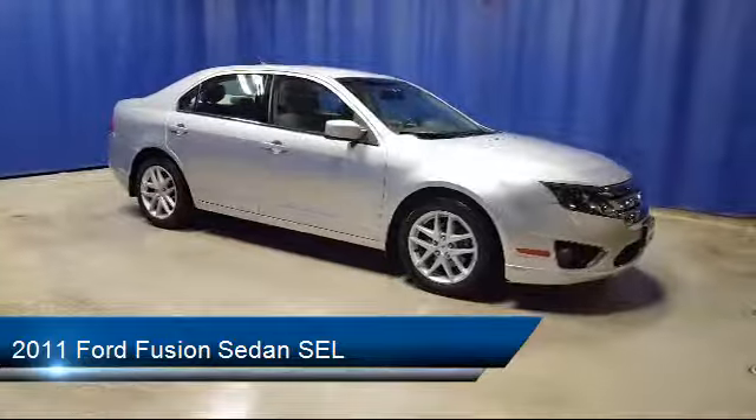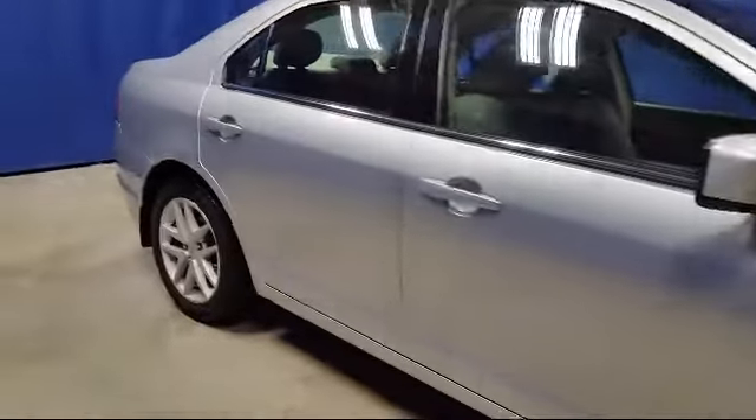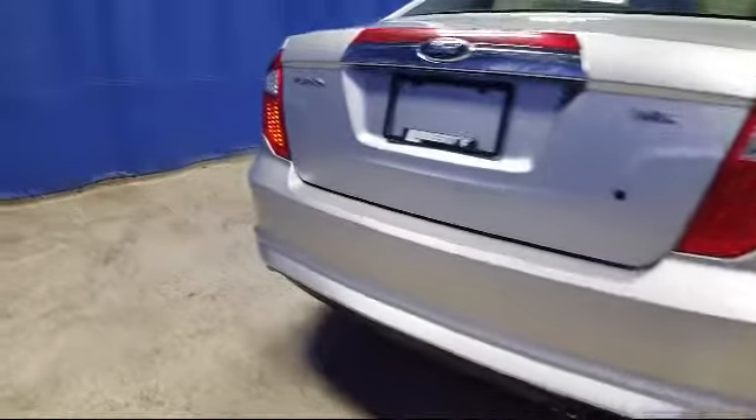keyless entry, electronic stability control, heated front seats, steering wheel controls, tire pressure monitoring system, and a leather wrapped steering wheel,